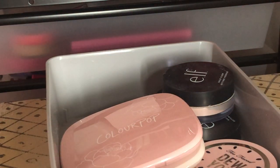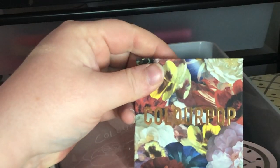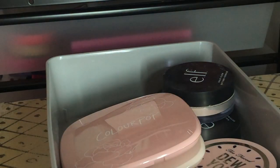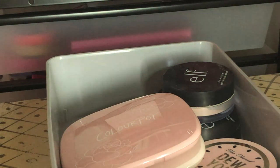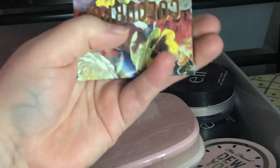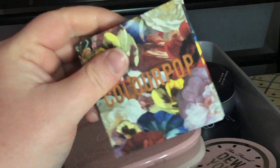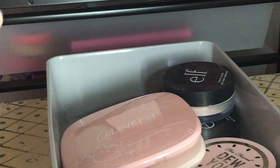Next I have the ColourPop Vogue Pressed Powder Blush — it's like a cool-toned purple mauve color. I think I'm going to keep my ColourPop blushes for now and if I really need to cut later I will, but for now I'm keeping them.